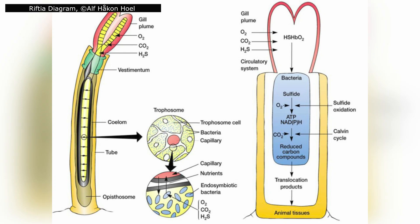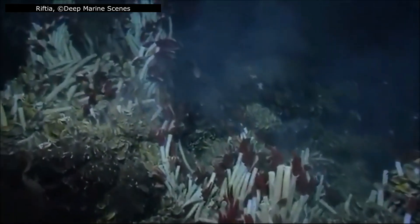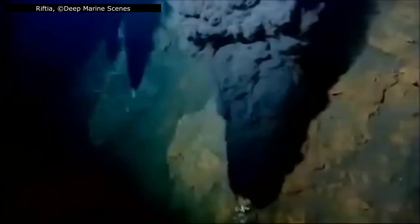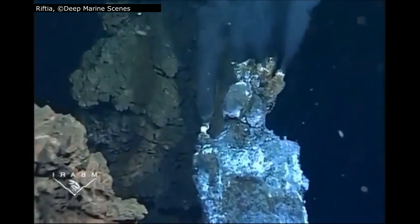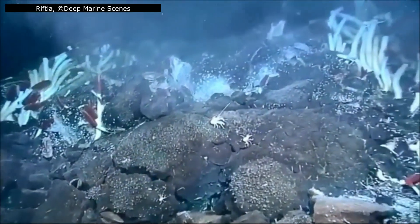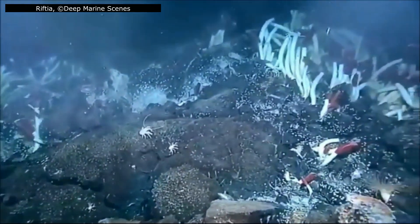The red plume absorbs oxygen and sulphide from the surrounding water, while the circulatory system, with its unusual haemoglobin, transports both safely to the trophosome. The bacteria, in return, manufacture all the carbohydrates and nutrients the worm requires. Riftia is, in effect, a living greenhouse tending its internal crop. This arrangement is so efficient that it fuels astonishing biomass — at thriving hydrothermal vents, dense thickets of giant tube worms can carpet the seafloor, forming some of the most productive ecosystems on the planet, despite existing in total darkness and relying on no external food source.